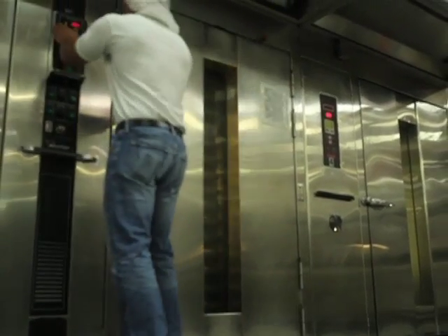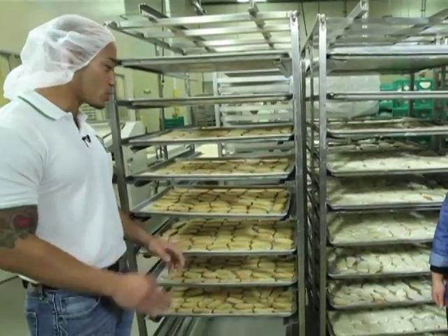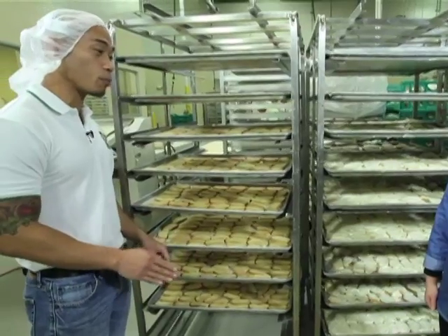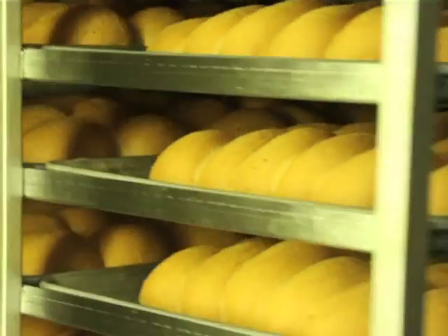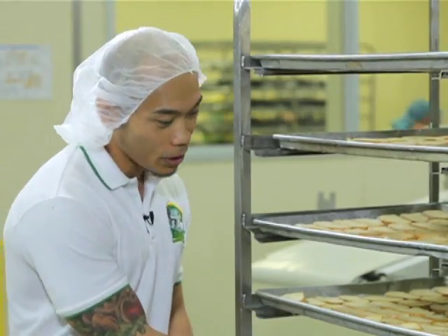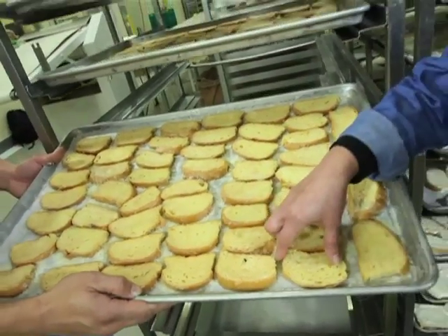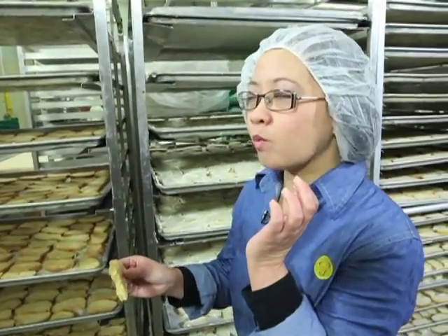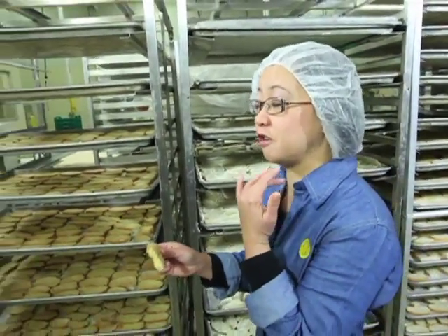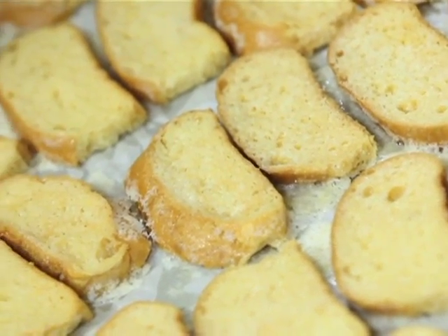So paano ba natin binibake tong mga to, Brian? So Agnes, when we bake this product, ginagamit natin yung highest quality process control na pwede natin gamitin to ensure the best quality. We use our high-tech ovens to ensure na bawat kagat mo is to get the same quality, the same crunch, and the same taste. Tignan mo naman yan — golden brown, no? Golden and delicious. Crunchy nga talaga. Hindi siya nakakasawa — just the right amount of sweetness and the perfect crunch.